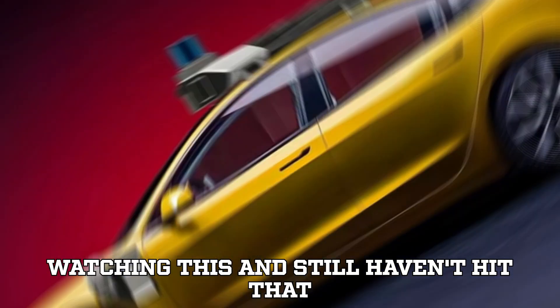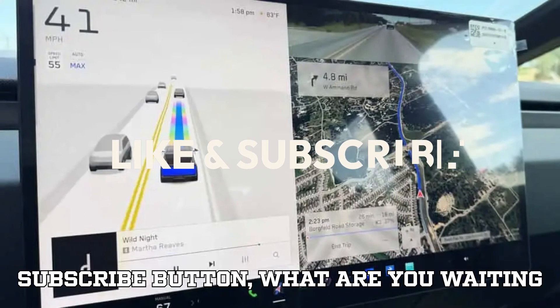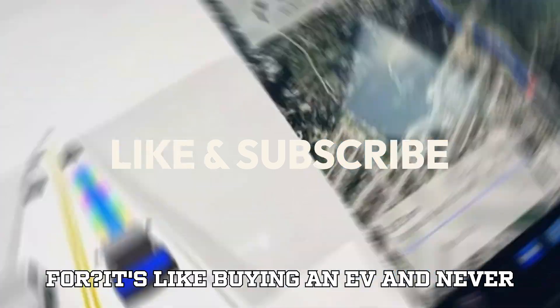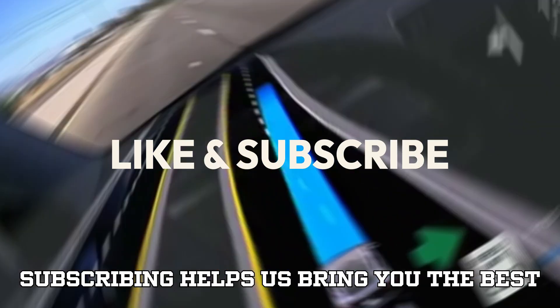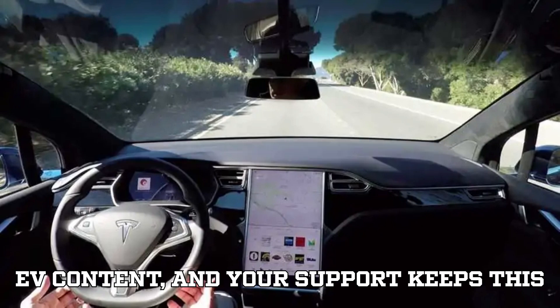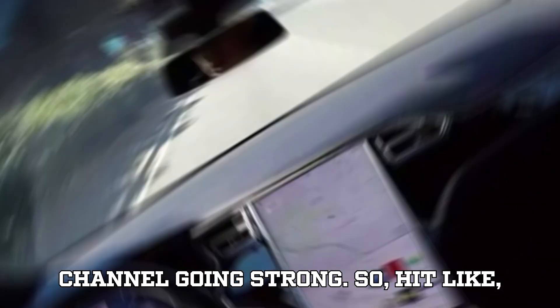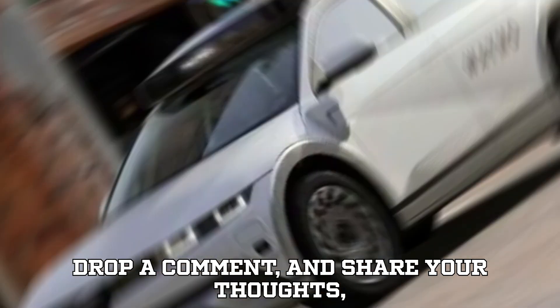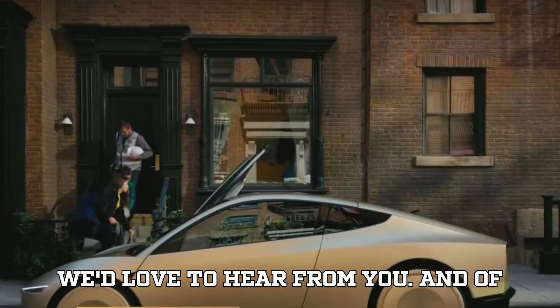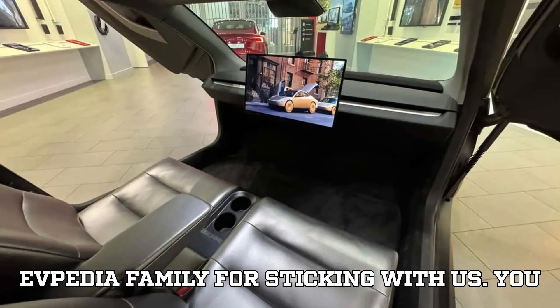If you're watching this and still haven't hit that subscribe button, what are you waiting for? It's like buying an EV and never taking it for a spin. Subscribing helps us bring you the best EV content, and your support keeps this channel going strong. Hit like, drop a comment, and share your thoughts — we'd love to hear from you. A huge shout out to our amazing EVpedia family for sticking with us. You guys make this journey electrifying.